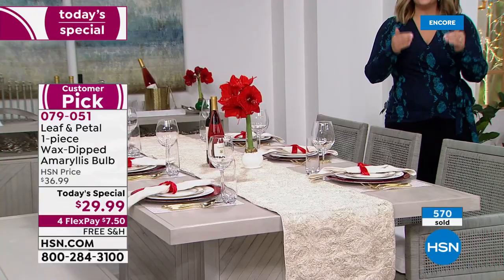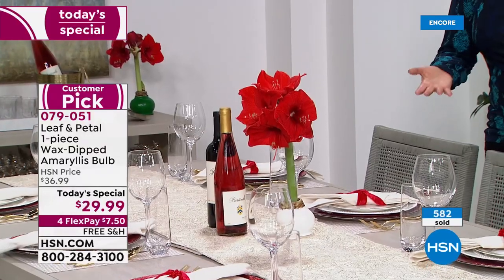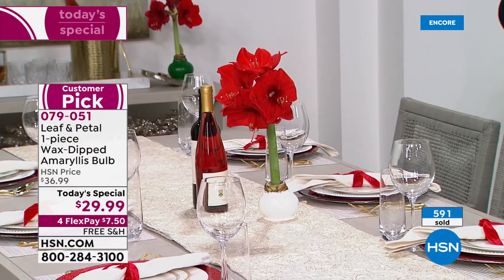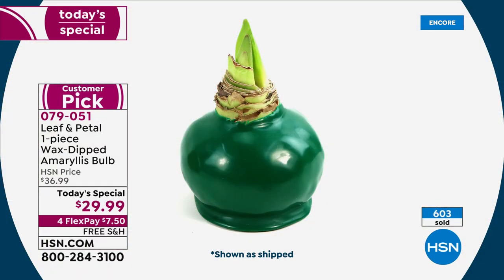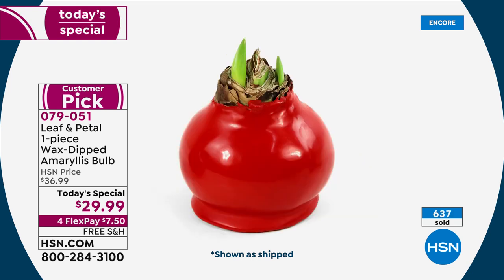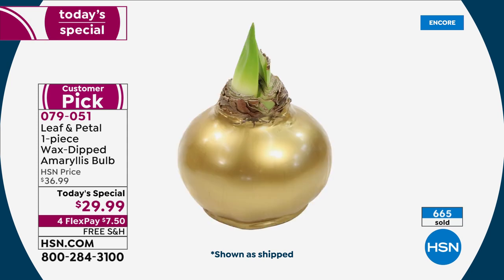Whoever you buy this for, you're not giving them more work to do. It's not a kit where they have to get their hands dirty. Wherever you place it, when those big beautiful trumpet blooms come in, people are going to walk up and want to touch it — they'll say, is that real? Is that a silk plant? Whether it's the centerpiece, the mantle, or the ottoman, this is how you receive it and then you watch the magic happen.